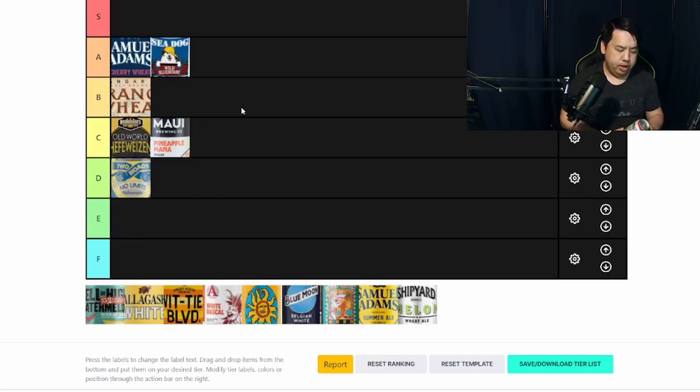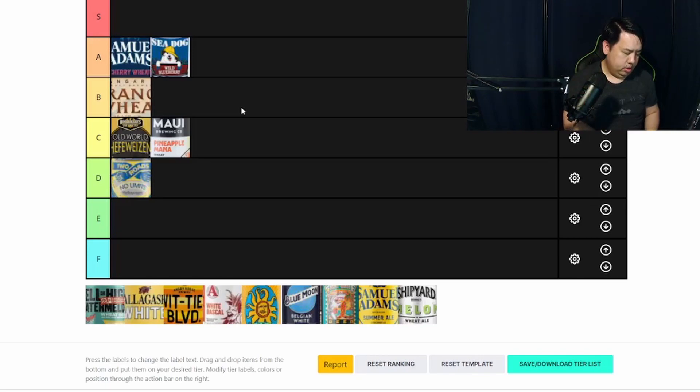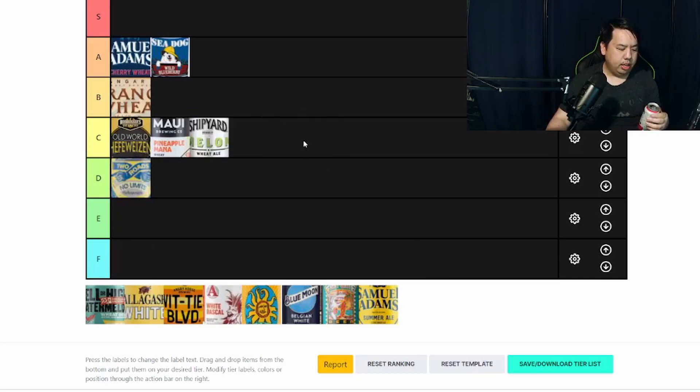I have a Shipyard Melon Wheat — also out of Maine. This is not bad. I'm not getting a lot of watermelon though; it's more refreshing than anything. It's really not that bad, but I'm not getting too much flavor out of this — basically it's very, very plain. If I have to give this one anything, I'd probably give it a C. If you're going to call it a Watermelon, I want to taste some watermelon. I'm not getting any of that, but again it's not bad. If it's just a regular beer, I wouldn't probably know the difference.